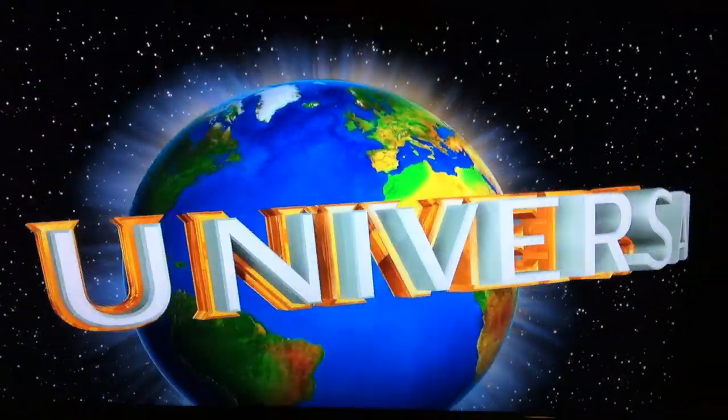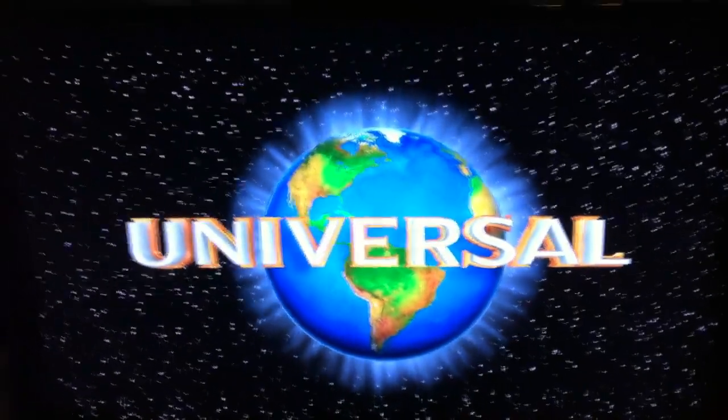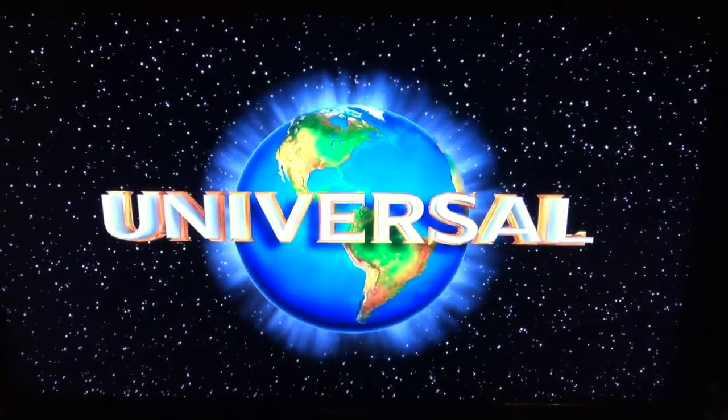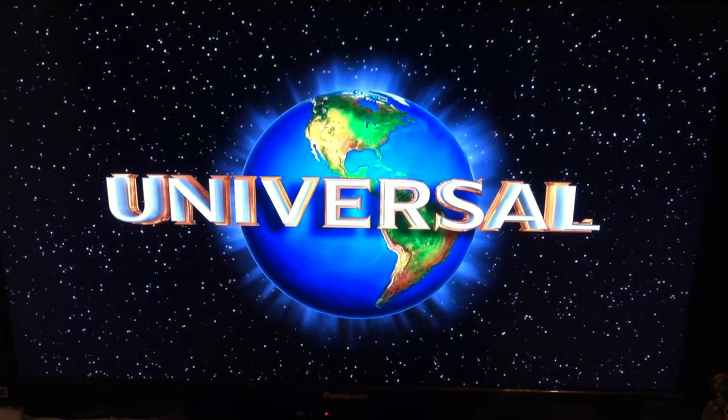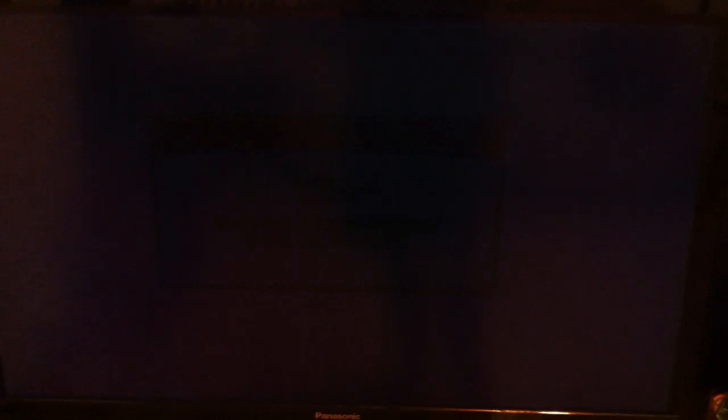It looks really sexy, especially on a nice 42-inch TV, which we have here - this is in 1080p. Now it's going to end up with longer load times. Now we have to wait for the player to go online and download a new advertisement, loading a fresh preview from the internet. This is what pisses me off about Blu-rays right now.